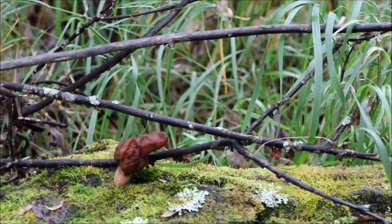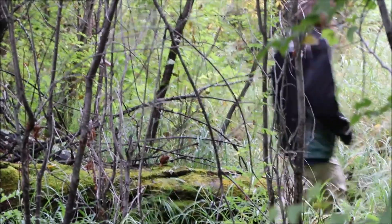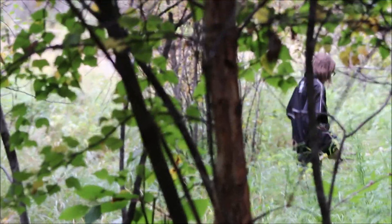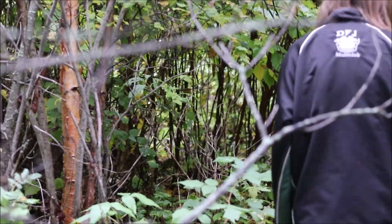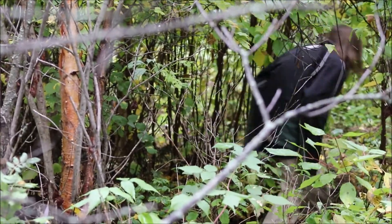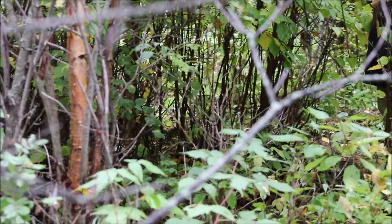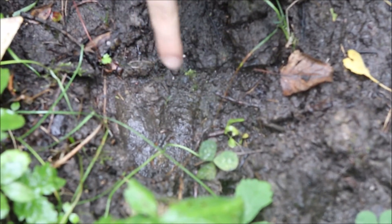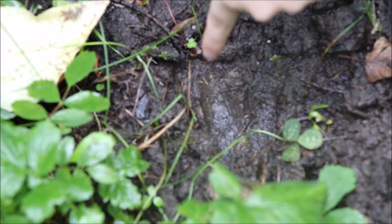Looks like we're gonna have to do a little bit of research about mushrooms. That right there I believe is deer scat, and that right there — I think you can see it — is a deer track, just a little hoof print.